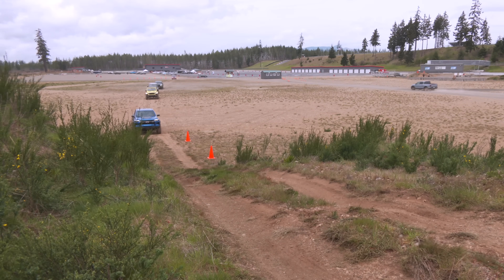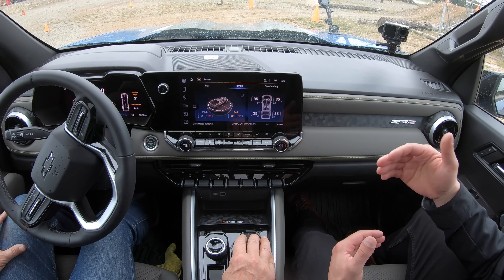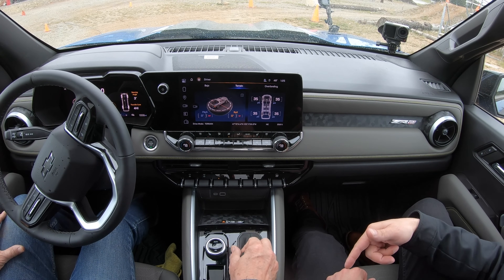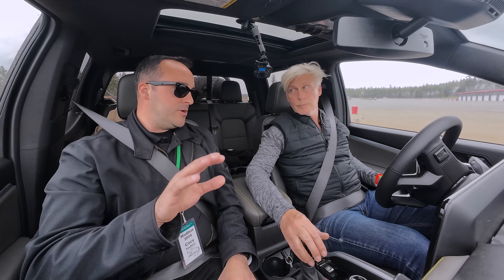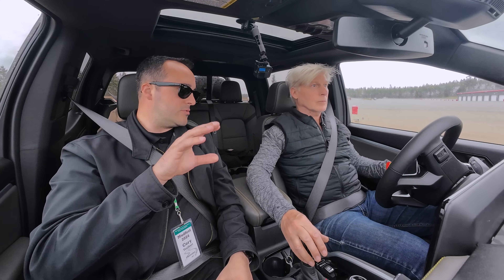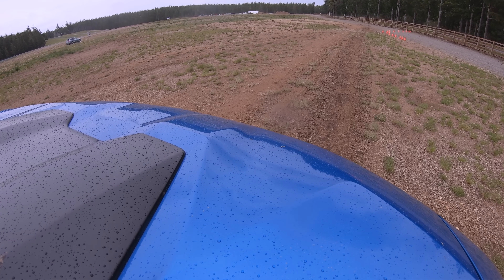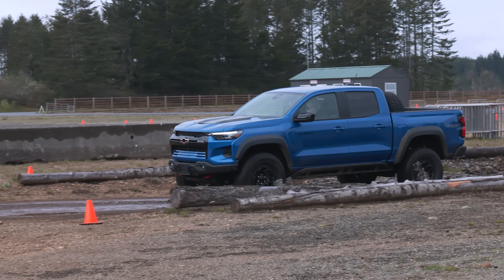Trail mode is one-pedal driving, developed on the Rubicon Trail at Moab. In low-range, 'Low 1' is the most aggressive braking — take your foot off and the truck won't go anywhere, but as you build throttle you hear engine torque build up and the brakes begin a very controlled, modulated release. On a descent, if you take your foot off the throttle, the truck will stop and hold itself.